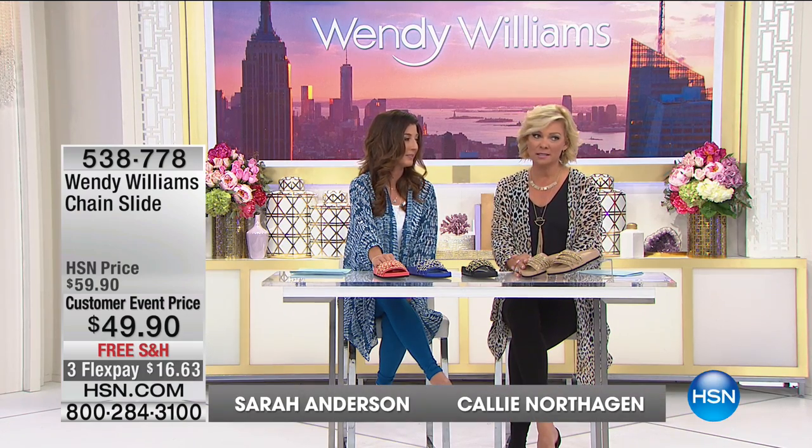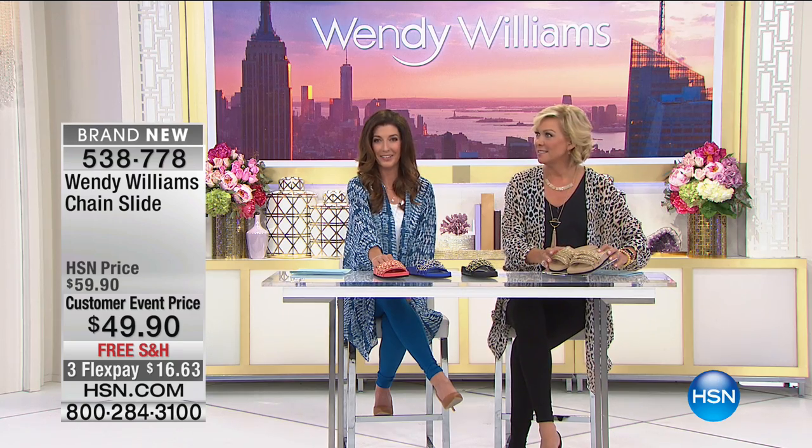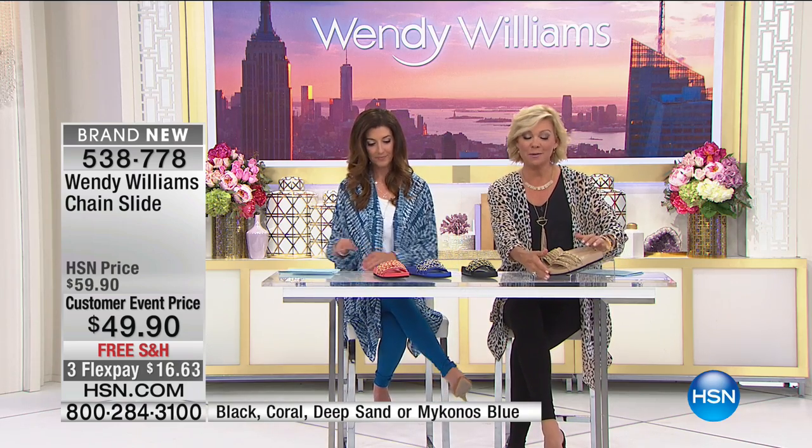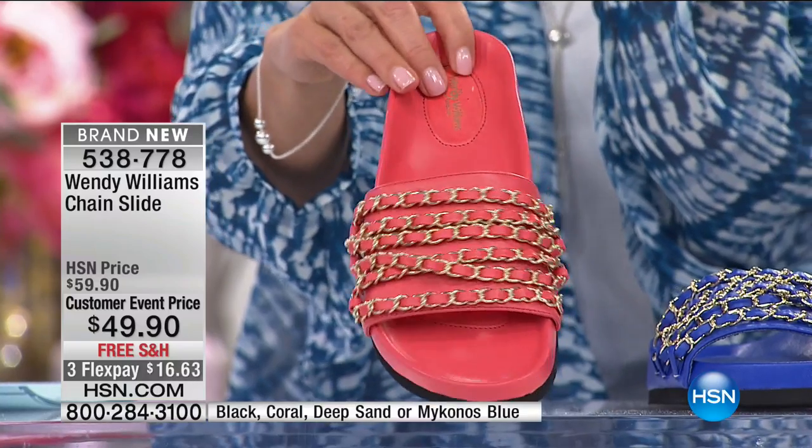I still have one dream here at HSN and that's to meet Curtis Stone — he's lovely, handsome, his accent works really well, and he's a great cook. He's going to be here Saturday night going into Sunday all day. Now, these are some of Wendy's new shoe designs. Her shoe closet launched here at HSN last fall and you've seen the gals showing how these shoes work with everything shared tonight. Available in black, coral, deep sand, or blue in medium and wide width, sizes 5 through 12.